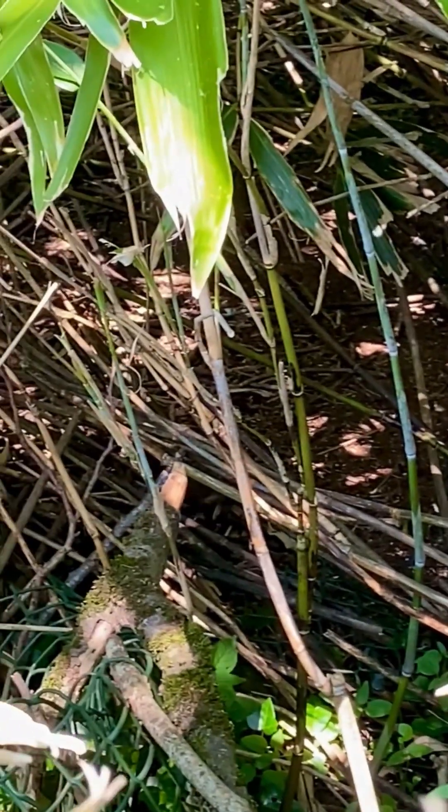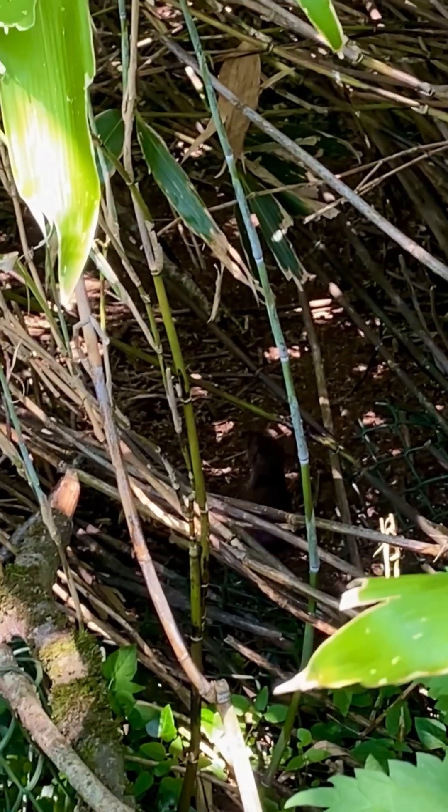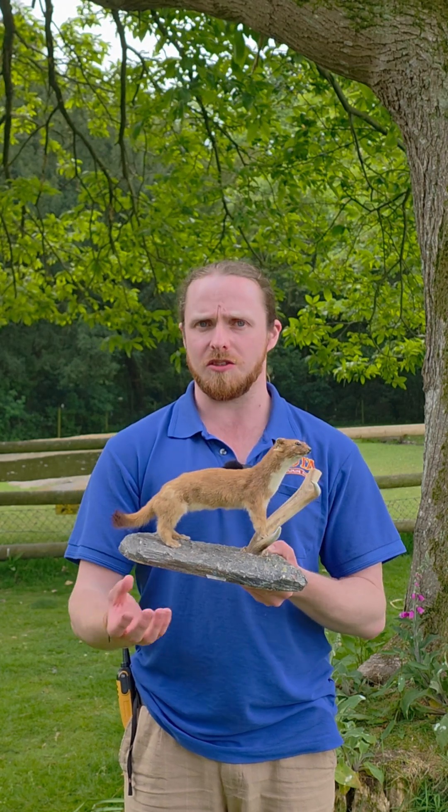Now they live in dry stone walls and hedgerows, areas like that. They need a bit of wild cover because they try to avoid open areas — that's where the predators that would eat them come from, things like foxes or cats.